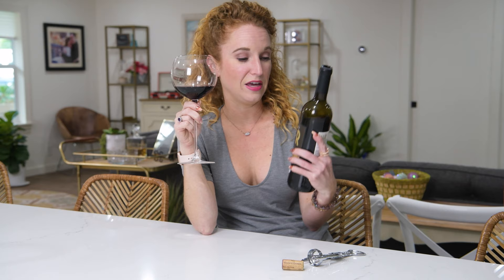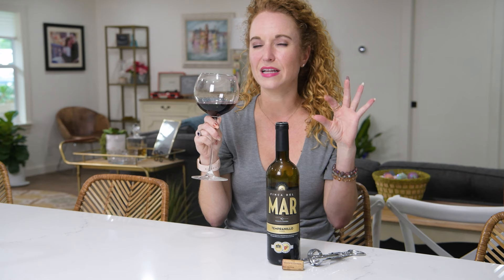I just popped the cork on the Finta Del Mar Tempranillo. It's a 2016 and by the third or fourth taste, I am in love. This is a very, very good wine. In fact, I just told the hubby to go turn the grill on so that we could grill steaks based on this wine. It starts off light, then has a very beautiful finish and a light vanilla to it. It is so good.